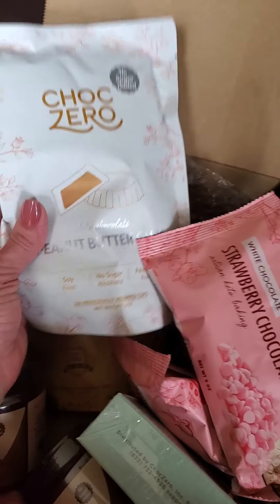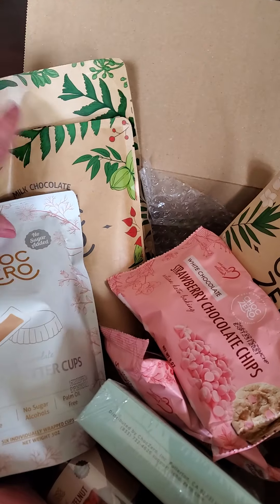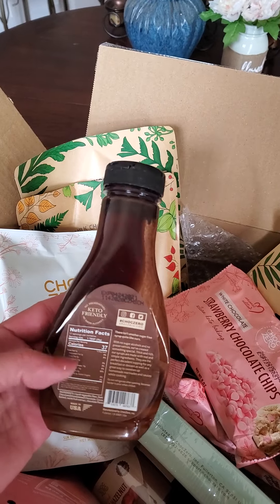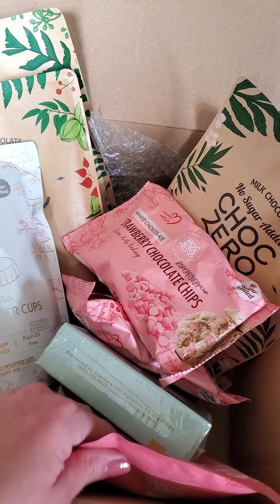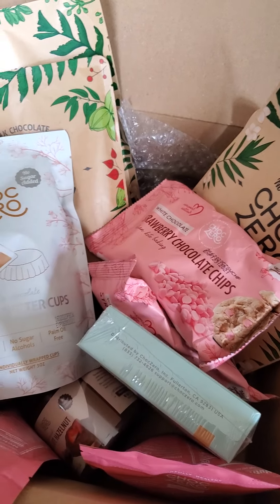There are two peanut butter cups in here — those are my daughter's favorite. I actually just placed another ChocZero order myself because I'm almost out of chocolate syrup, and I love the ChocZero chocolate syrup. I went ahead and stocked up on the limited edition strawberry squares and chips, because those are going to sell out fast.